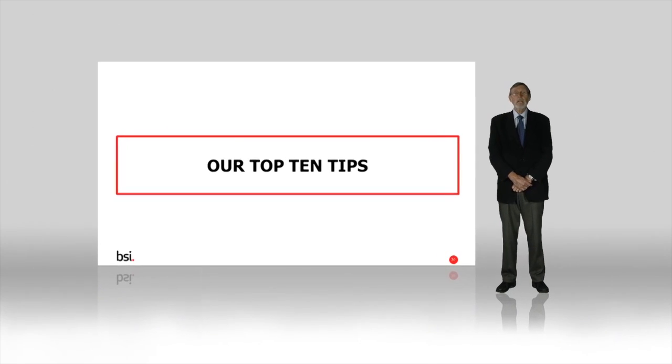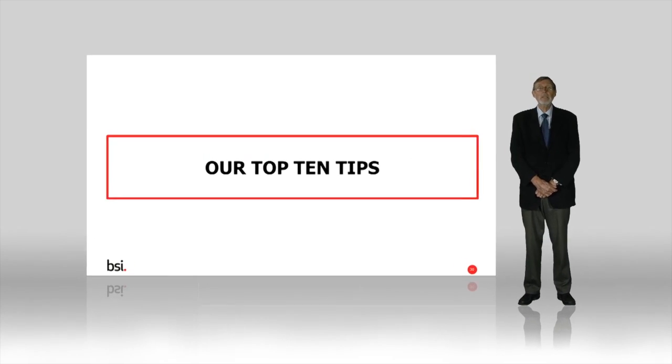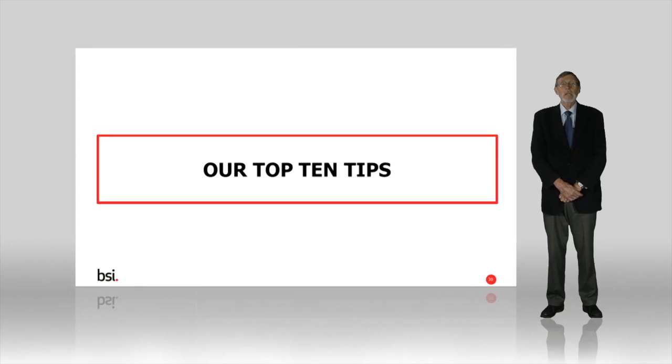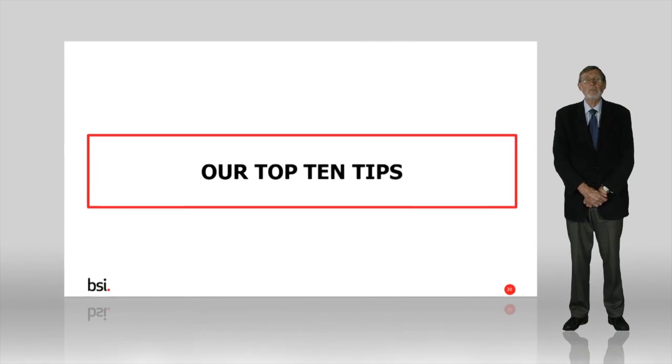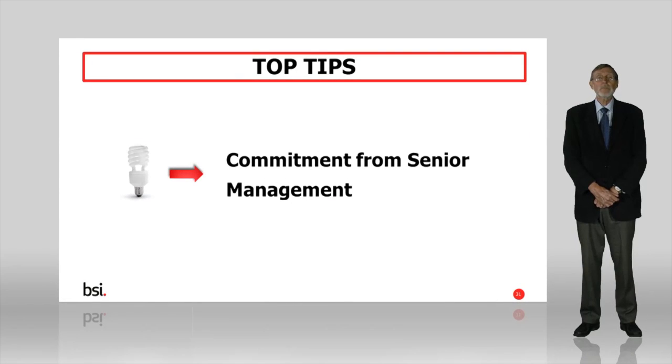Hopefully you now have a good idea of what ISO 50001 is and how to implement the standard. To finish, let's recap on our top 10 tips to help you get along. Firstly, make sure you get senior management to commit fully to the implementation. Without their support, it will fail.